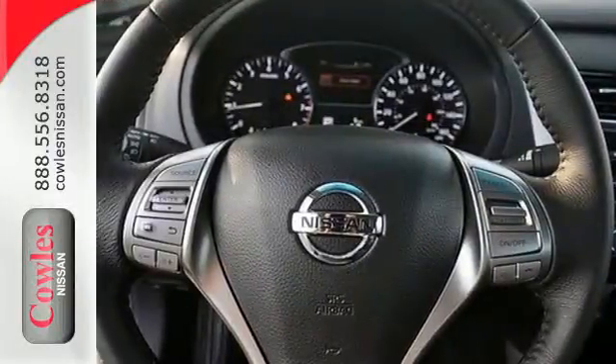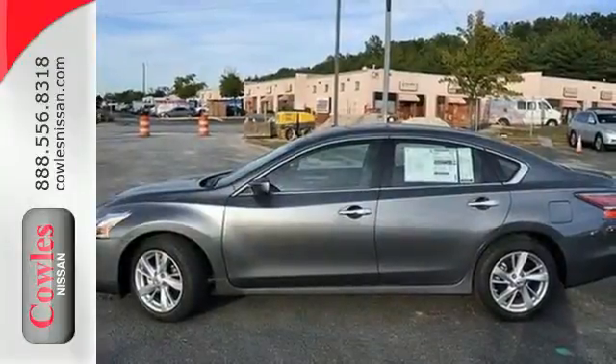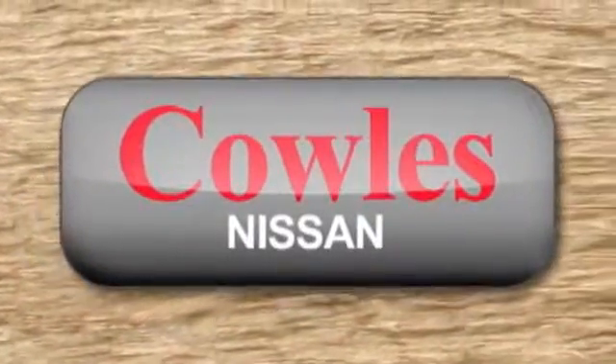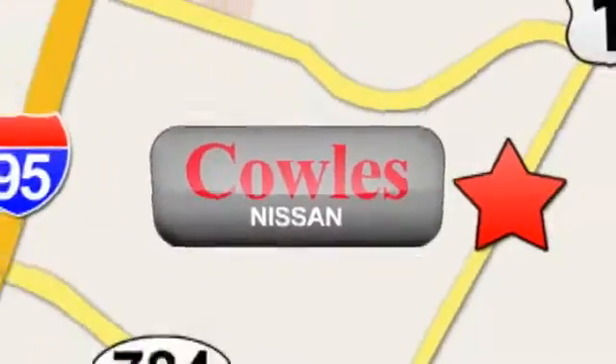This 2015 Altima will make every ride better, safer, and more enjoyable. Stop in for a test drive. You're not just a number at Kohl's Nissan, you're a family member. We're conveniently located at 14777 Jefferson Davis Highway in Woodbridge.